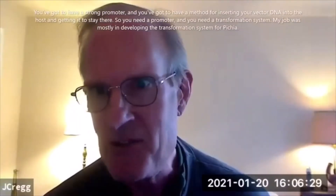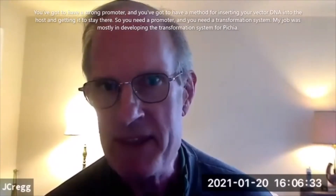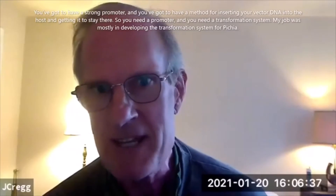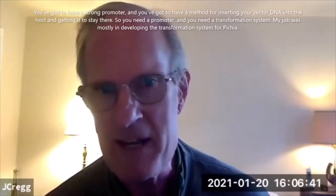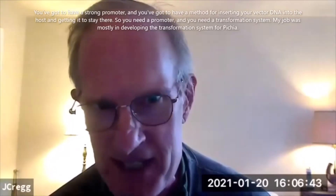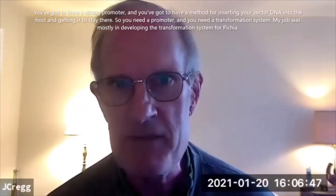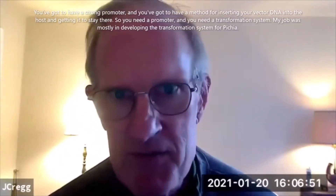You've got to have a strong promoter and you've got to have a method for inserting your DNA from your vector DNA into the host and getting it to stay there. So you need a promoter and you need a transformation system. My job was mostly in developing the transformation system for Pichia.